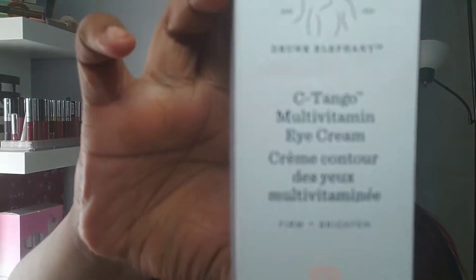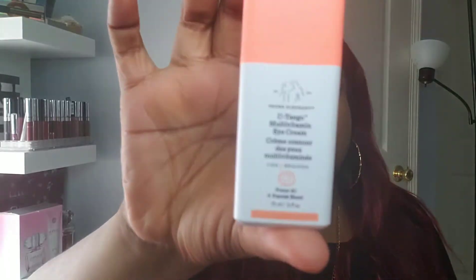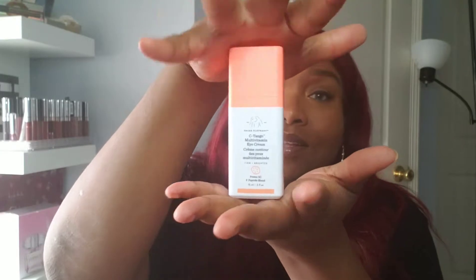Next thing I got at Sephora was the Drunk Elephant C-Tingle Multi-Vitamin Eye Cream. I'm getting more serious in my skincare routine and wanted an eye cream, so I got this. I keep this in my refrigerator so when I use it, it gives me a cooling effect. I've used it about twice already. It's quite small and it retails for about $64.